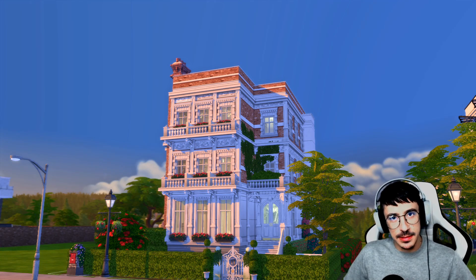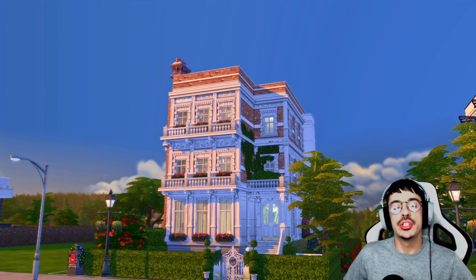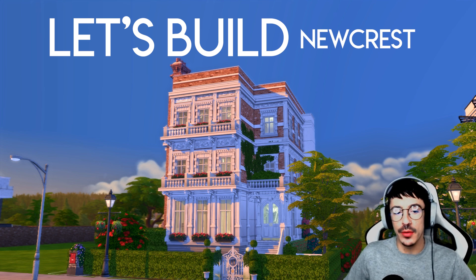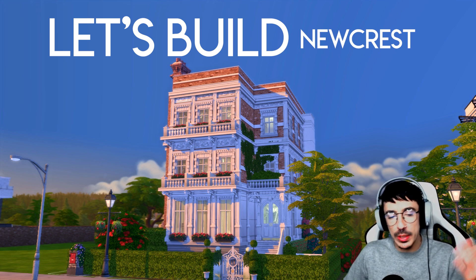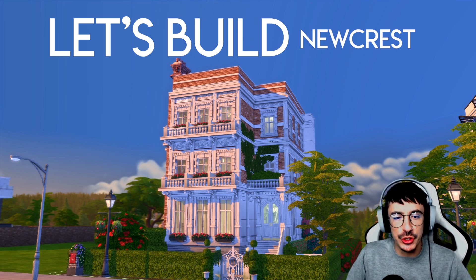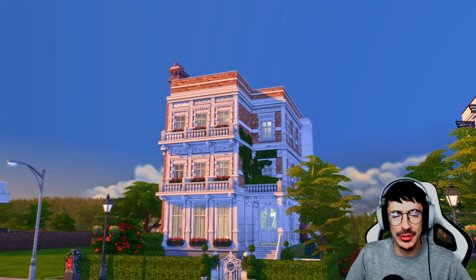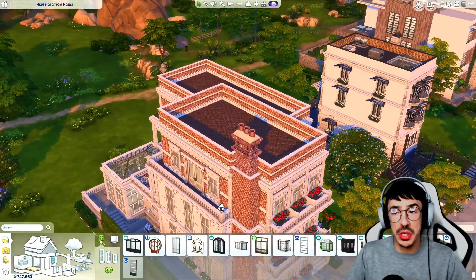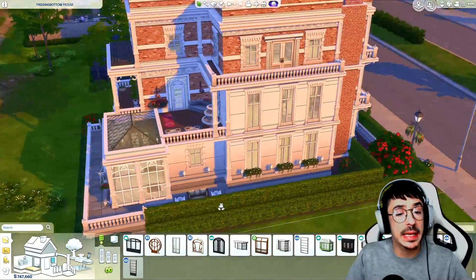Hello, my darlings, and welcome to another Let's Build Newcrest. Welcome back to part three of Higginbottom House. We are going to be getting the bases of the ground floor done today — the formal living area, the kitchen, the diner, the doggy conservatory, you know, all the things that a normal house would have. What house in its right mind would not have a conservatory for dogs? To be honest, I can't answer that question.